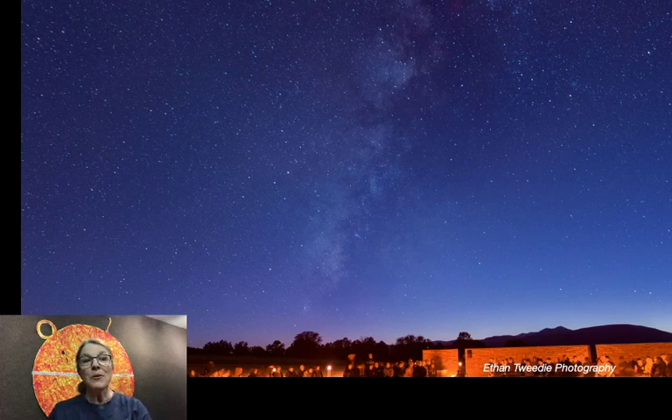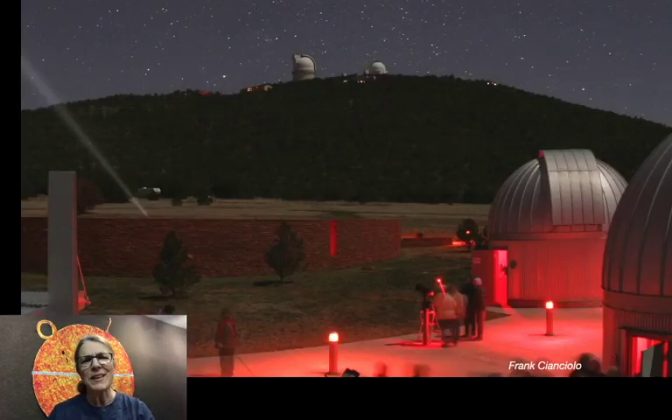Sometimes people notice and ask us about our red outdoor lighting. If you visit us for a star party, you'll notice right away that all of the lights in our telescope park are red. People ask us that, so I'm here to answer.